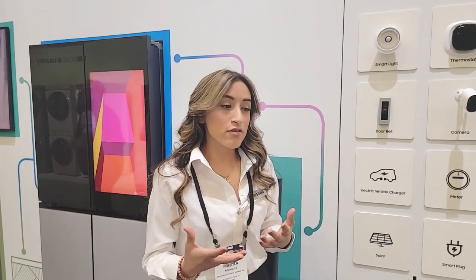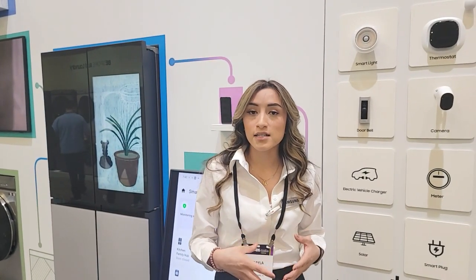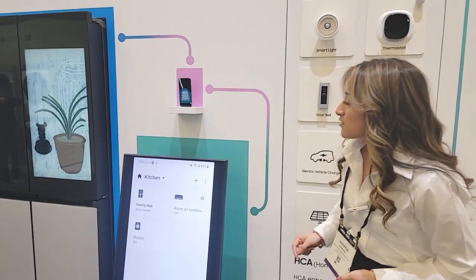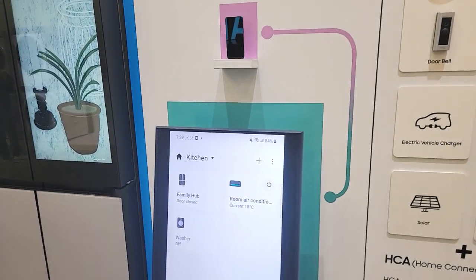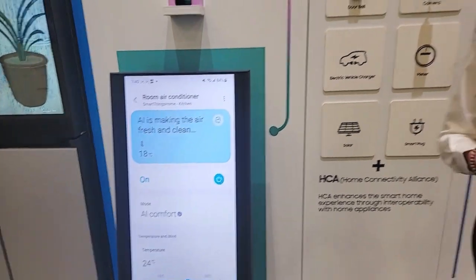Once you have all these devices connected onto the app, it kind of works like a hub, but rather than having to buy the hub, you can just download the app itself. If you have a hub already, you can also connect it on there so you have it all organized under one app and even arrange them — like your kitchen devices in one, your living room devices in another, and then room one, room two, and so on.